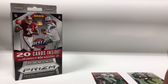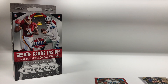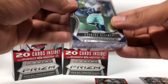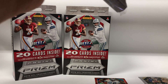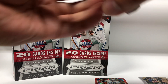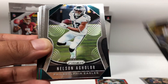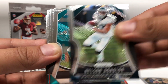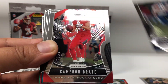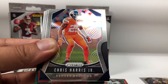Starting off with Vance McDonald, Nelson Aguilar — oh my god, these are the same. Josh Rosen, Jadeveon Clowney, Cameron Brate, Keelan Cole, Chris Harris Jr.